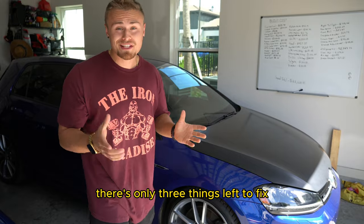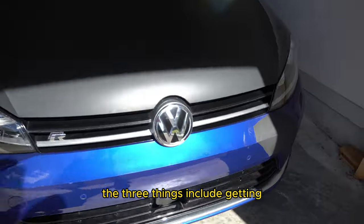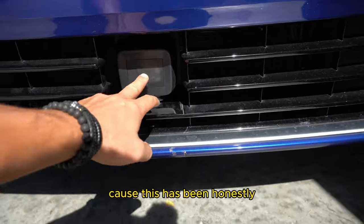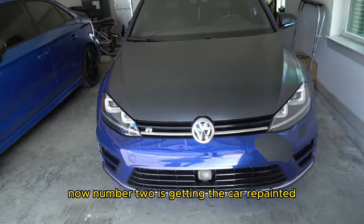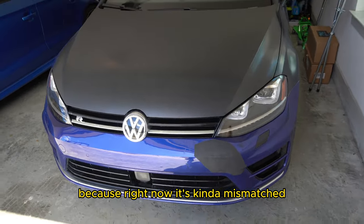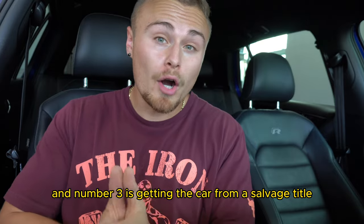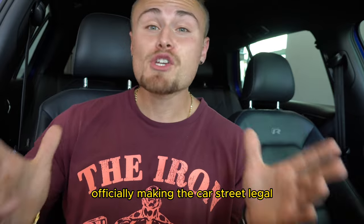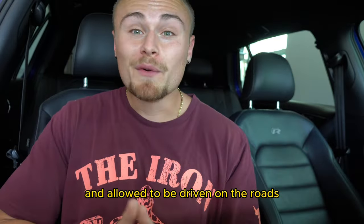There are only three things left to fix on my 2017 Volkswagen Golf R. Number one is getting the adaptive cruise control programmed — this has been honestly one of the hardest things about the car rebuild so far. Number two is getting the car repainted, because right now it's kind of mismatched. And number three is getting the car from a salvage title into a rebuilt title, officially making it street legal.